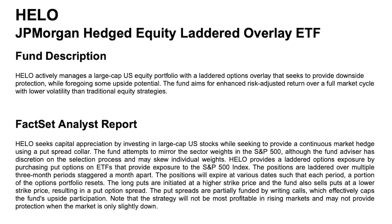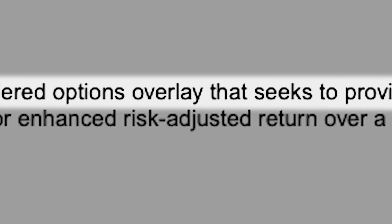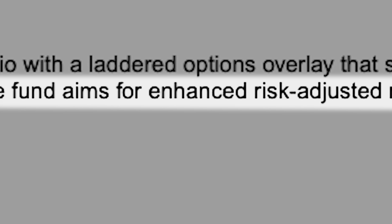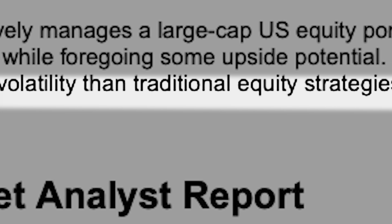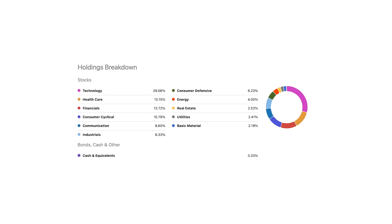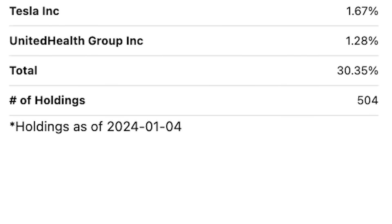Taking a look at the fund's prospectus, it states that HELO actively manages a large-cap US equity portfolio with a laddered options overlay that seeks to provide downside protection while foregoing some upside potential. The fund aims for enhanced risk-adjusted returns over a full market cycle with lower volatility than traditional equity strategies. The key thing to focus on is the laddered options overlay. The fund's asset allocation is identical to the S&P 500, however the fund only holds 179 individual stocks as opposed to 500. With fewer individual holdings, the fund has a better ability to appreciate in value, as it won't suffer from over-diversification, which would put a drag on its growth potential.